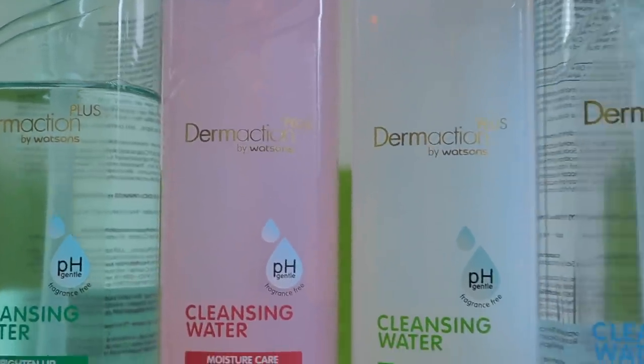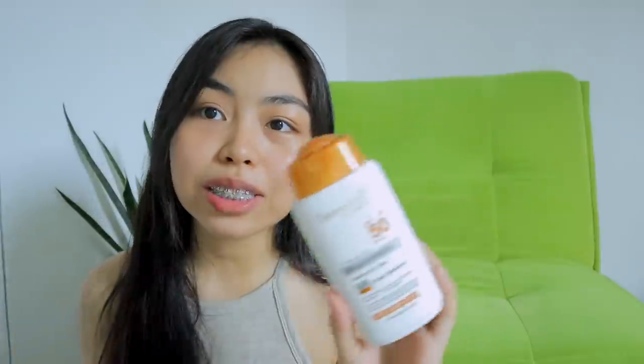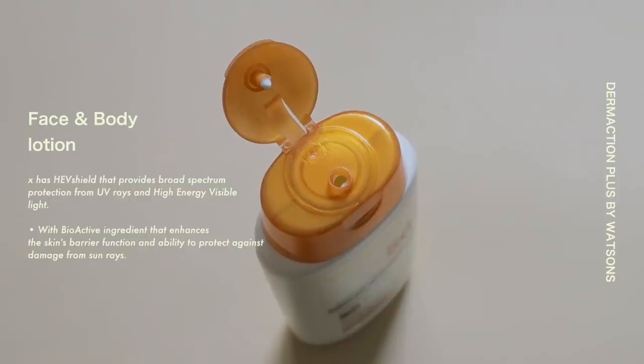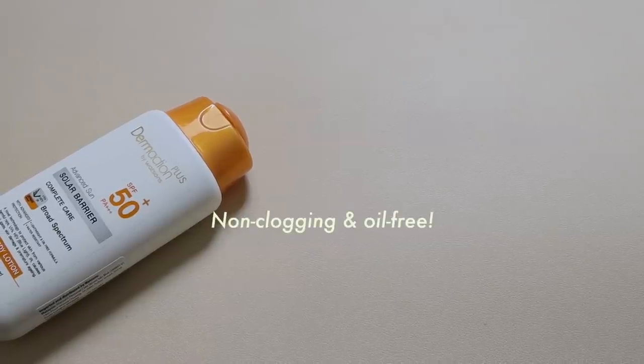What I also love about this one is that it is paraben-free, oil-free, color-free, and alcohol-free. And then they also have the face and body lotion — this one also has SPF 50+, PA+++. Itong dalawang to, pinagsasabay ko sila minsan kapag after kumaligo. Ito naman ginagamit ko siya sa arms ko, pero pwede rin ito sa face. This one is suitable for sensitive skin, non-clogging, and also oil-free.